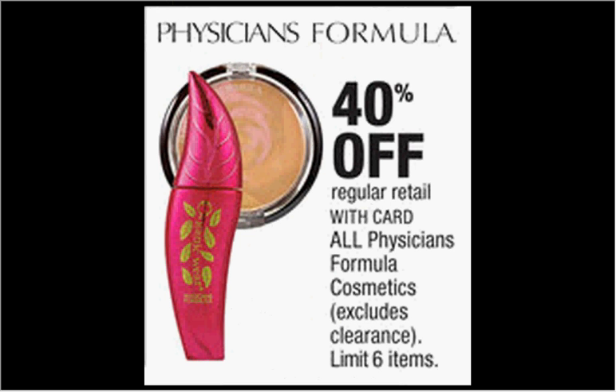The Physician's Formula is on sale 40% off. If you're not going to Rite Aid, this is worth your time to look at — if they have some new items with coupons attached to them, that would just make it even sweeter.